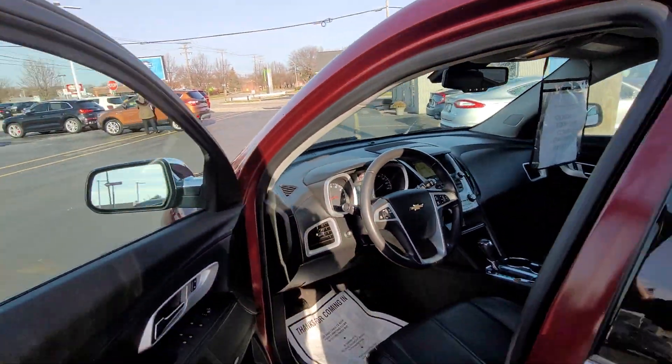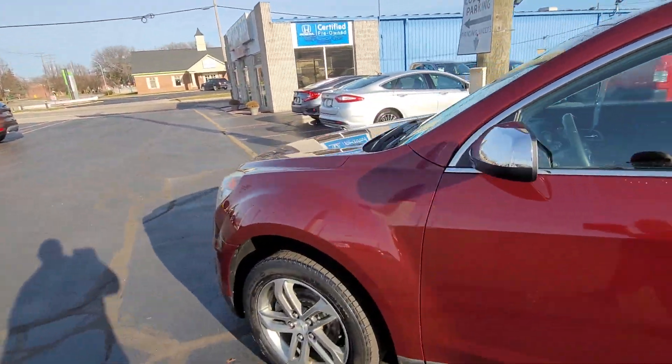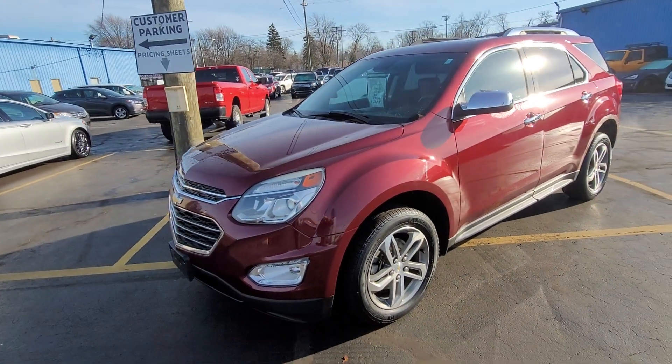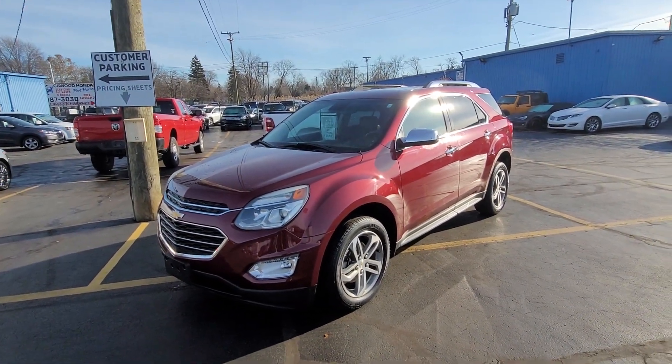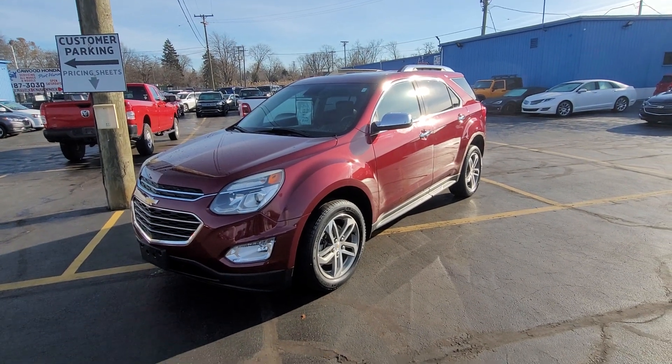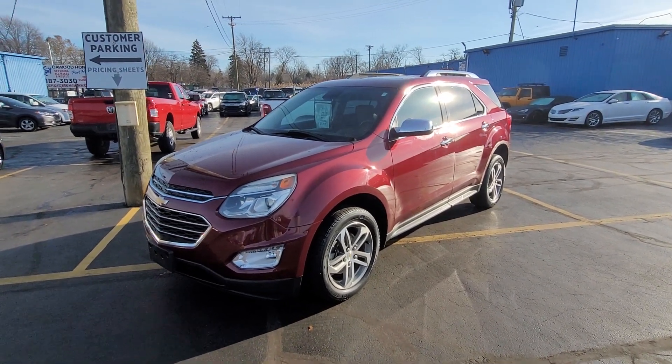Very nice — a nice addition. 2016 Equinox LTZ. Come check us out, we're at kwoodauto.com. You can also visit us and see any of our salespeople — they'd be happy to help. My name is Kyle, thank you for watching.